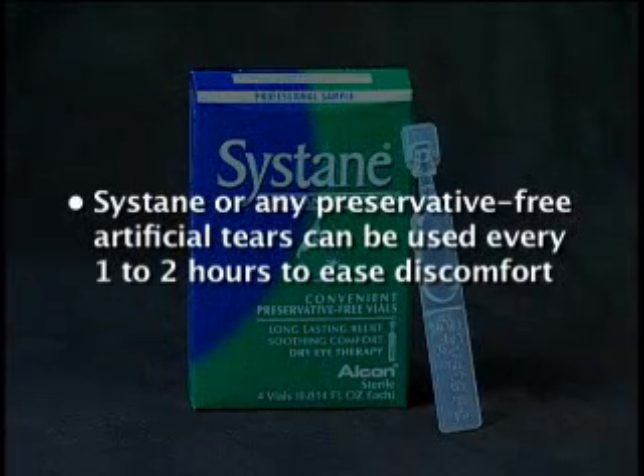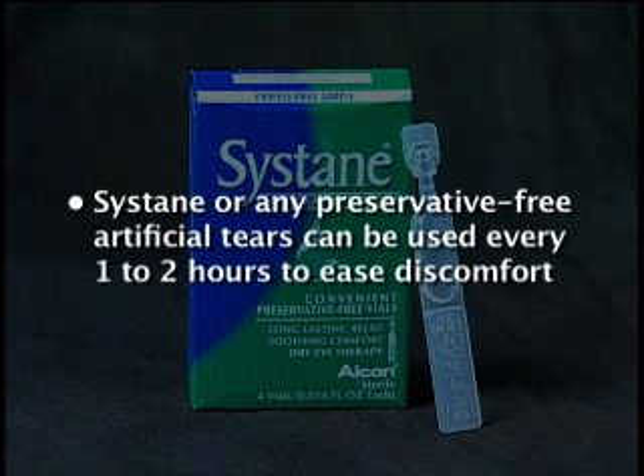If your eyes are irritated or uncomfortable, you can use Systane or any type of preservative-free artificial tears every one to two hours as necessary. It is important that you space different drops five to ten minutes apart.